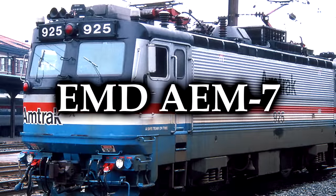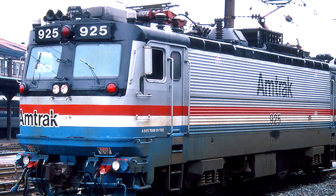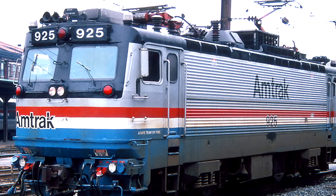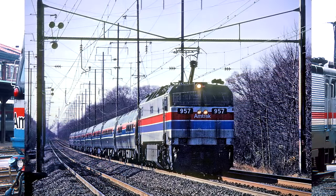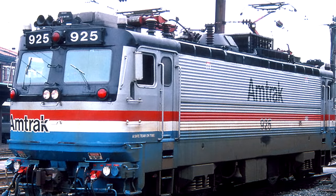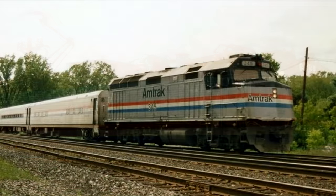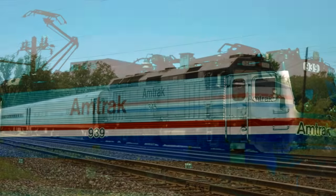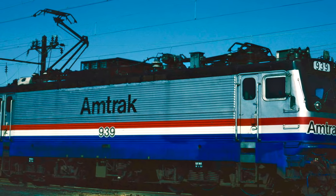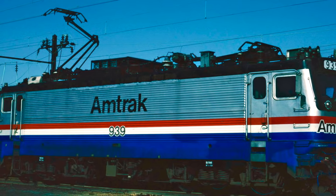The EMD AEM-7 — and I'm just gonna call it the AEM, because I'm not saying Dash 7 every single time — was an electric locomotive built for Amtrak, specifically to replace the bitter failure that was the GE E60, which I still have not put on a worst trains ever list, but I may do that someday. The AEMs were an exceptional piece of work for Amtrak. Alongside the F-40 PHs, the AEMs became the backbone of the nationalized passenger rail line in America. They were operated mostly in the Northeast Corridor and the Keystone Corridor, as those were the major electrified portions of Amtrak's lines.